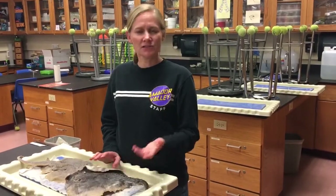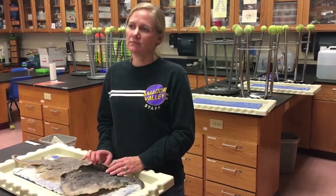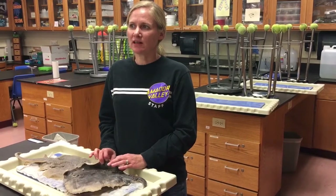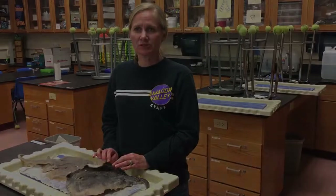We mainly do tons of dissections and work with live animals. If you're interested in animals, I think kids really like the class — it's a lot of work, but it's a lot of fun too.